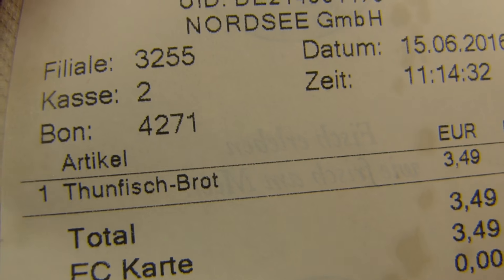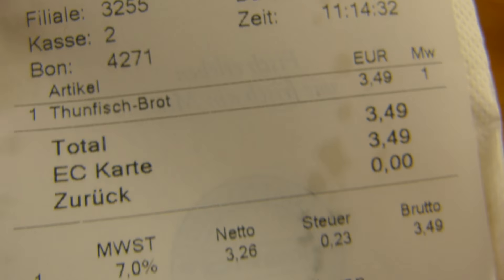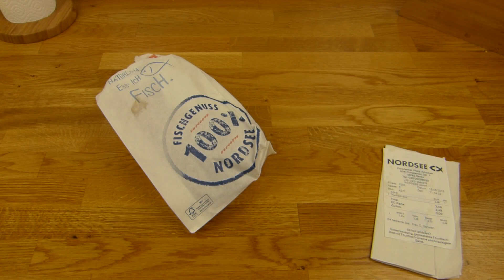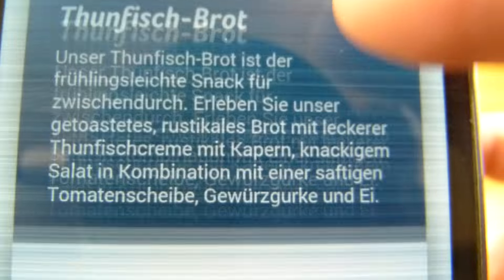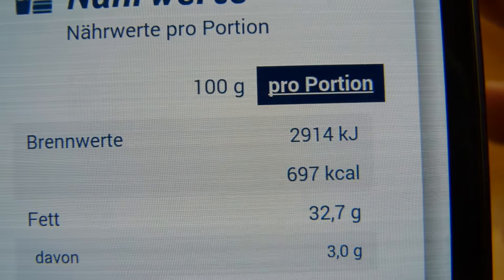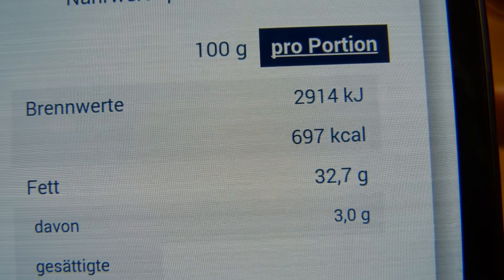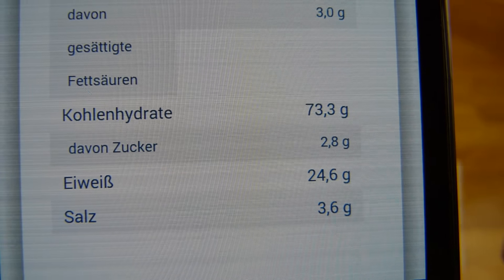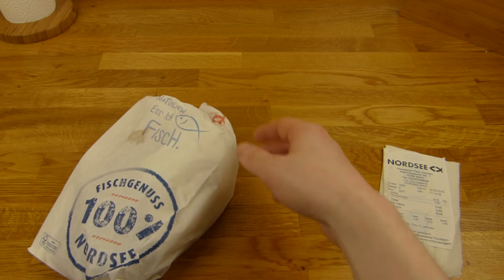We have a tuna bread — Thunfischbrot in German — for 3.50 euros, and that one is new. Here it is, the tuna bread. Let's check the calories: 700 calories. Why is this so high? There's a lot of protein of course, but 700 for this — okay, let's see.